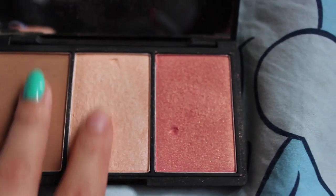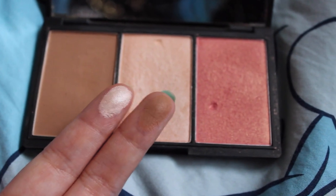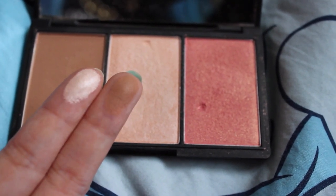For my highlighter — oh my god — it's such a beautiful champagne pink. With the highlighter I like to put it on top of my cheekbones and I've also been getting into putting it under my brow bone. I never thought it made much of a difference but I think it looks really good.